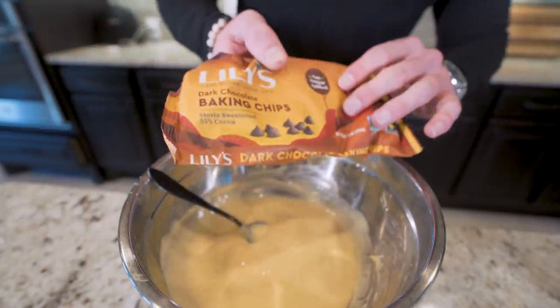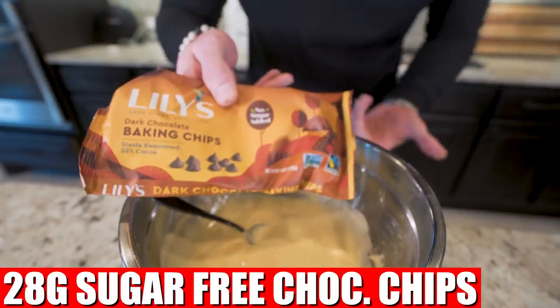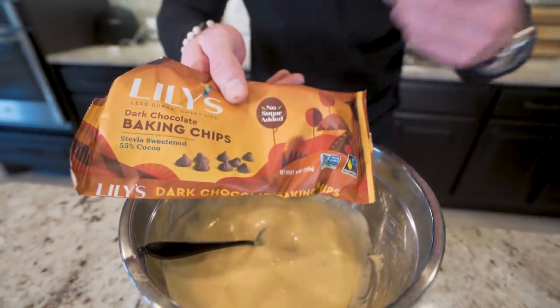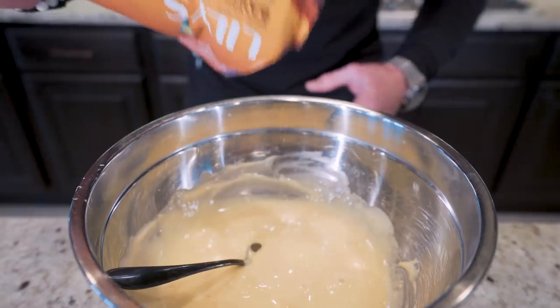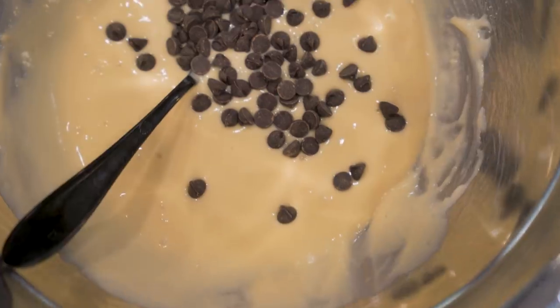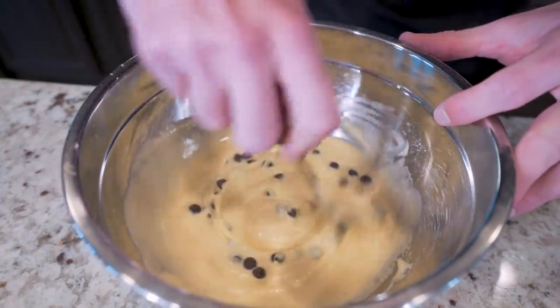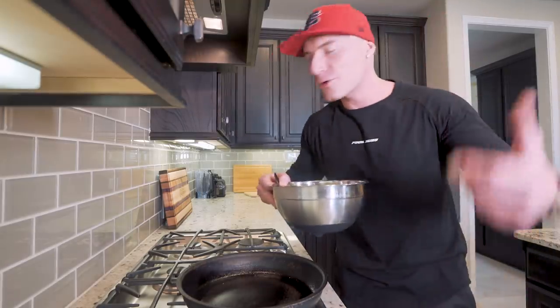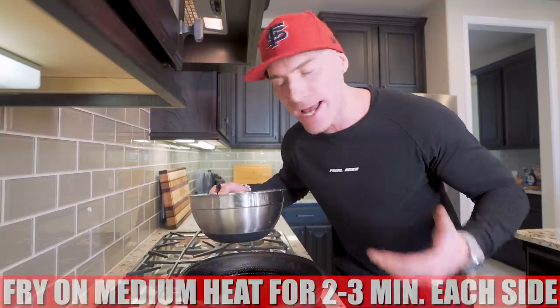So now we need to add our chocolate chips. I like to use Lily's dark chocolate baking chips because they're the lowest calorie I can find. If you can't find this exact brand, Hershey's sugar-free chocolate chips will work great. We're just going to weigh out 28 grams right in this bowl, then give everything one final stir. At this point we're just making pancakes — preheat a stove to about medium heat, divvy out your pancakes, and cook them for about two to three minutes each side.